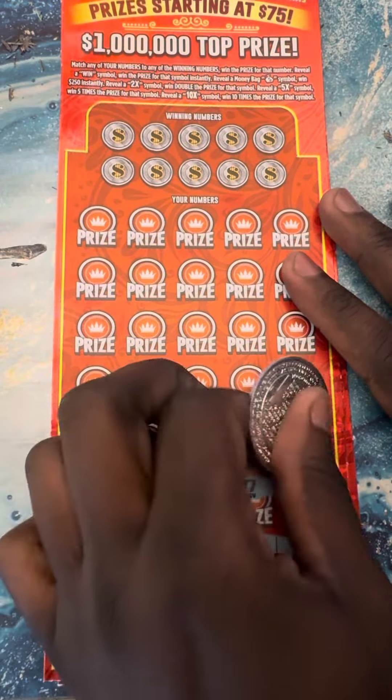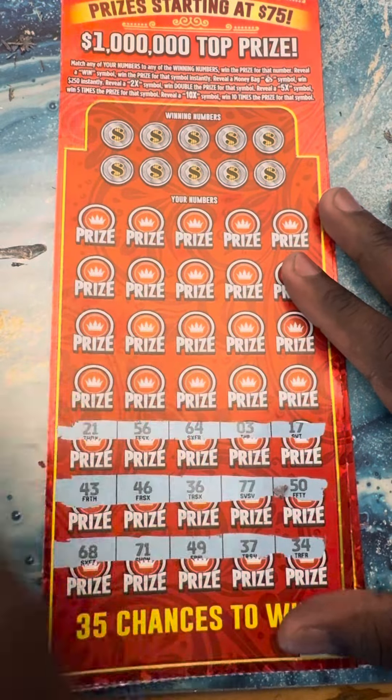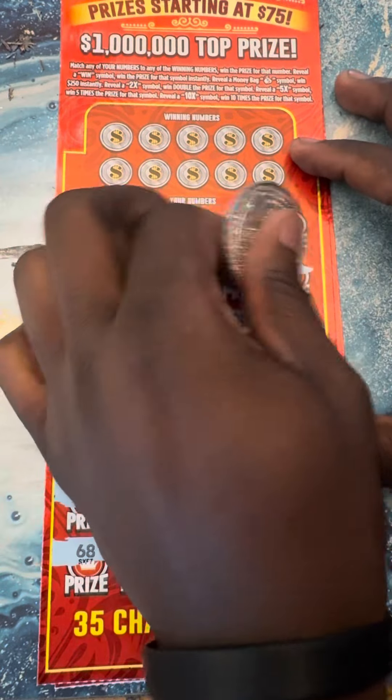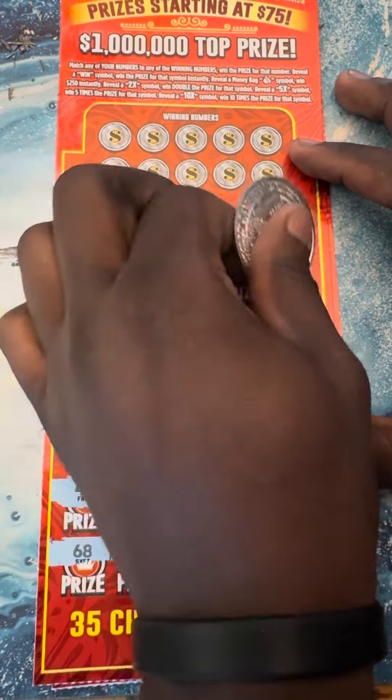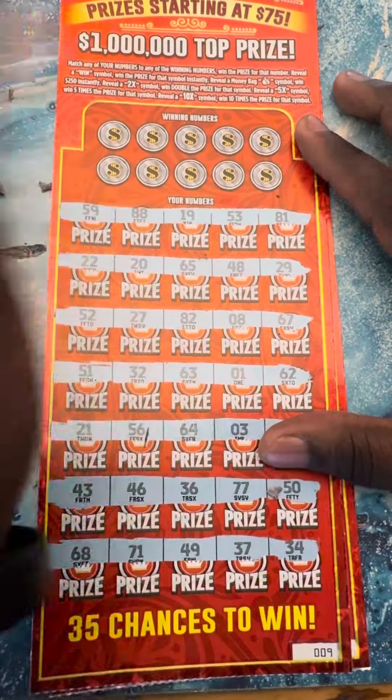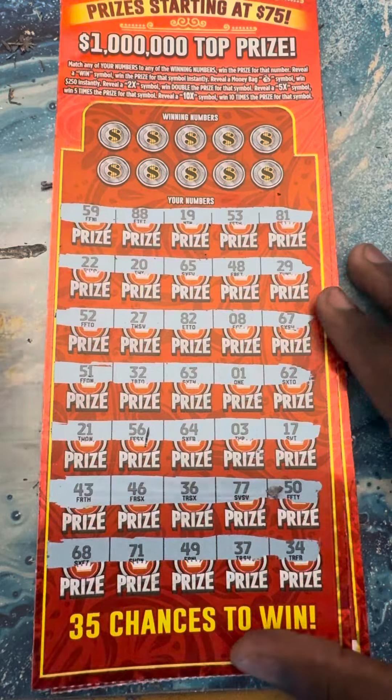Taking a chance with the big boy tickets. Come on, Cash Royale! He's swinging for the fences today. All right, no symbols but we can still find a match.